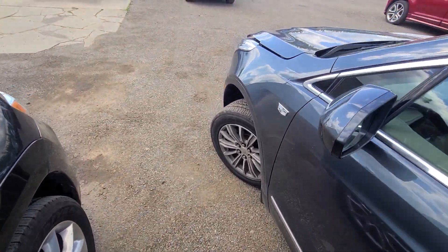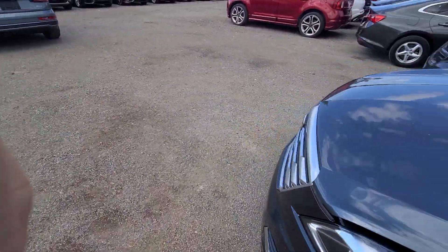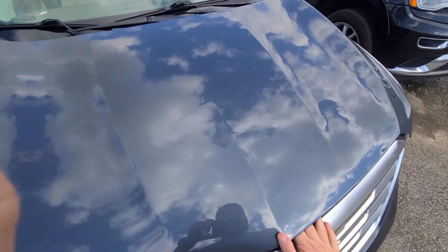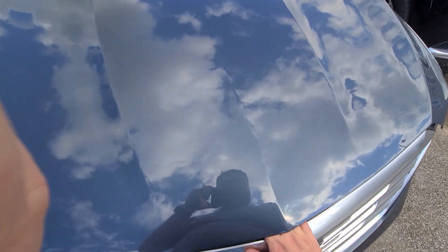I bought it from the insurance company. Vehicle had front-end damage — no frame damage or airbag deployment. Just crashed metal. I'll show you guys in a minute.